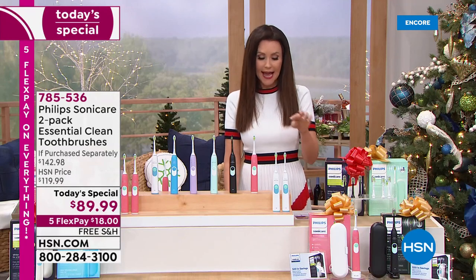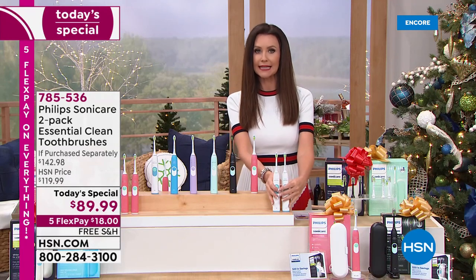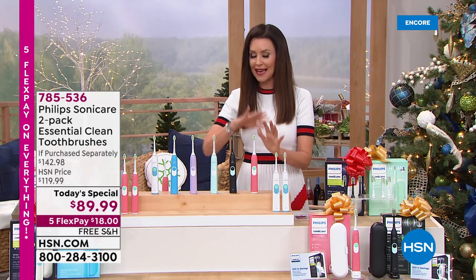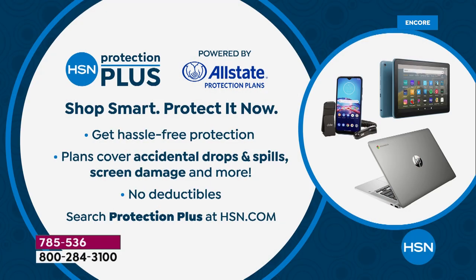When you see Kathy later on today, the white and white is completely sold out. You can choose white or pink and then choose your additional color. We do have Protection Plus for all of our electronics. This is an electronic device giving you 62,000 vibrations per minute on your teeth, but you can always protect any of your electronics items here at HSN — it's powered by Allstate. Just ask for it on the phone or search Protection Plus at hsn.com.